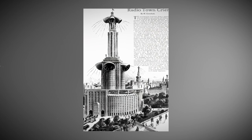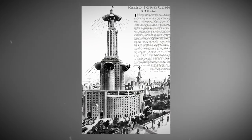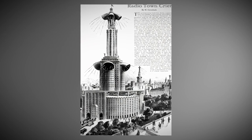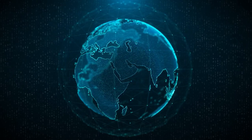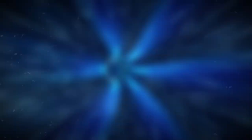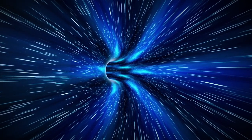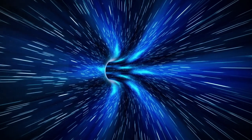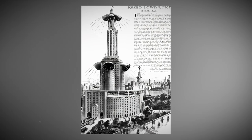The best part of this genius invention is its gigantic loudspeaker — it's like a megaphone on steroids. This incredible device can broadcast messages to far-off places, bringing communities together like never before. It bridges distances and ensures important information reaches even the most remote corners of the world.